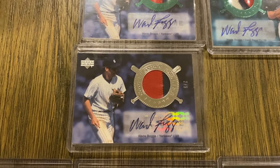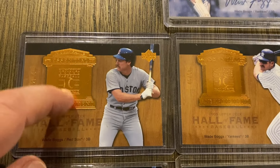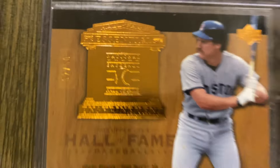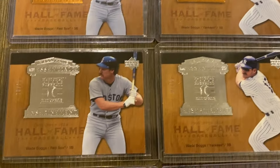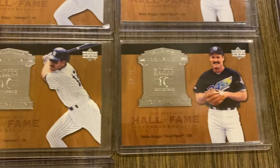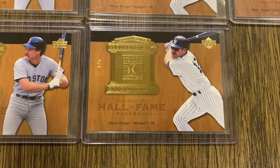Now moving to the next group: Essential Enshrinement. You can see they have a different color foil image. The base are out of 50, and I have the Red Sox, Yankees, and Devil Rays. Then the silver parallel out of 15 — Red Sox, Yankees, and Devil Rays. And then the gold out of five — the Red Sox and the Yankees.